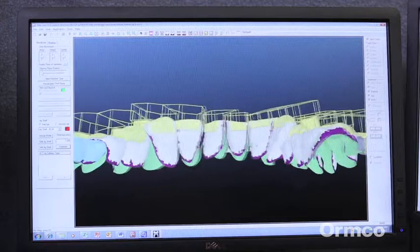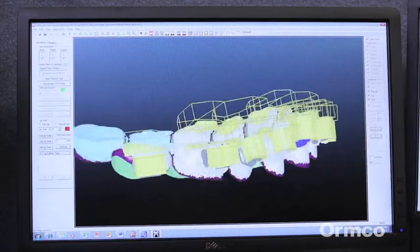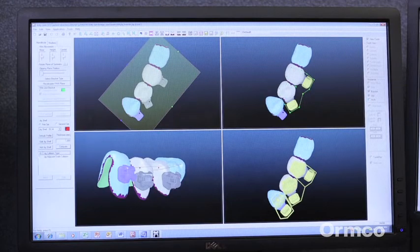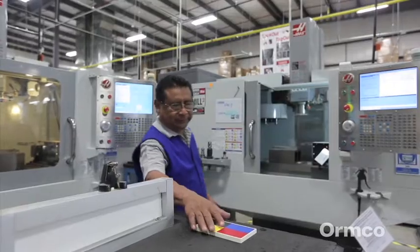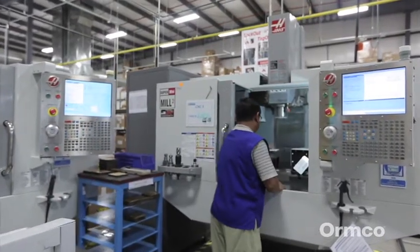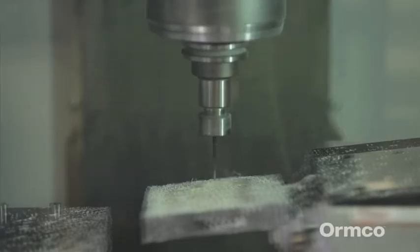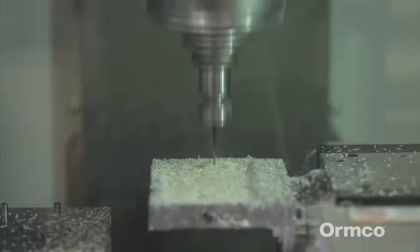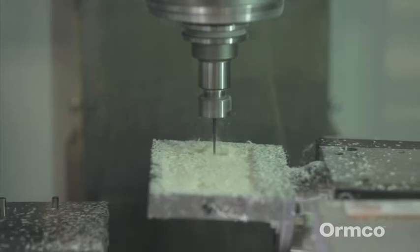Jigs are the custom placement guides used by the doctor to assure the most accurate placement of the custom brackets when it's time to bond the braces to the teeth. The jigs are cut from foam core and made to follow the contour of the occlusal, or bite edge, of the teeth with a specific notch for the custom brackets. The high degree of accuracy in bracket placement achieved with the jigs creates optimal efficiency during treatment.